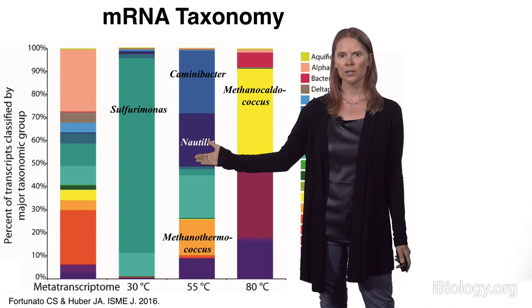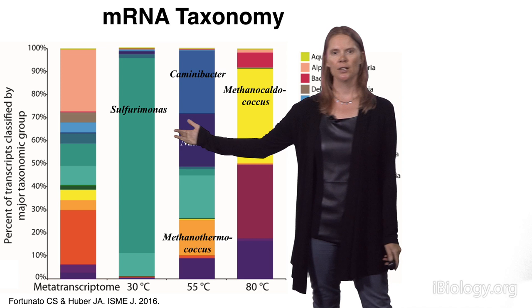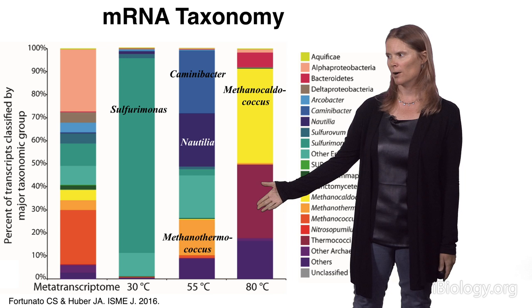At both 30 and 55 degrees, we have a group of bacteria called the Epsilon proteobacteria that took up the label. These organisms tend to oxidize sulfur. Here we have organisms that both reduce sulfur and nitrate. We also see some methanogens popping up at 55 degrees. At 80 degrees, we have a different group of methanogens within the archaea — these are high-temperature autotrophs.